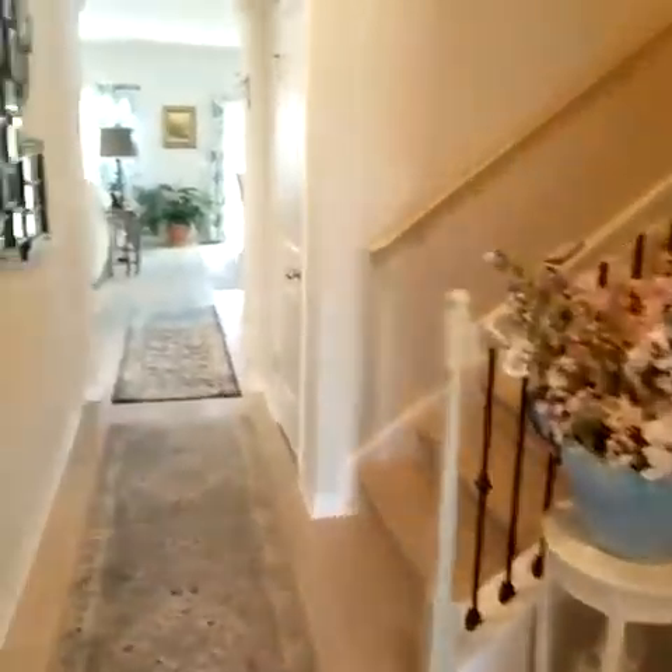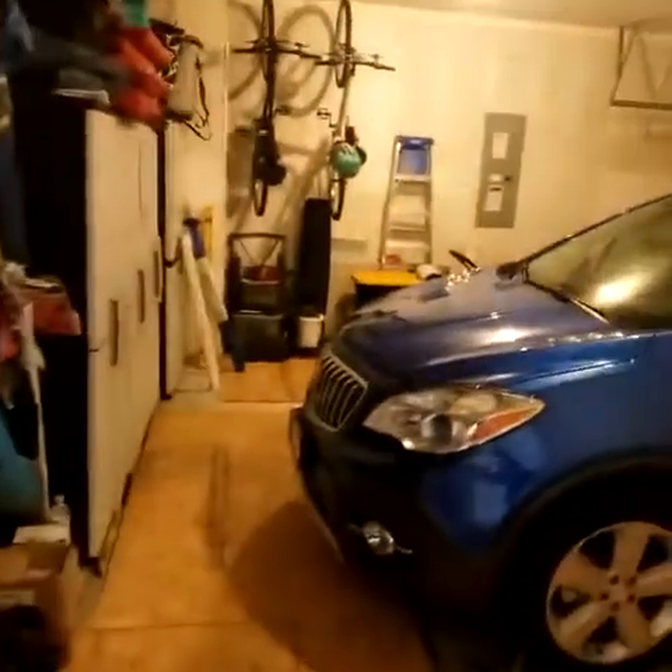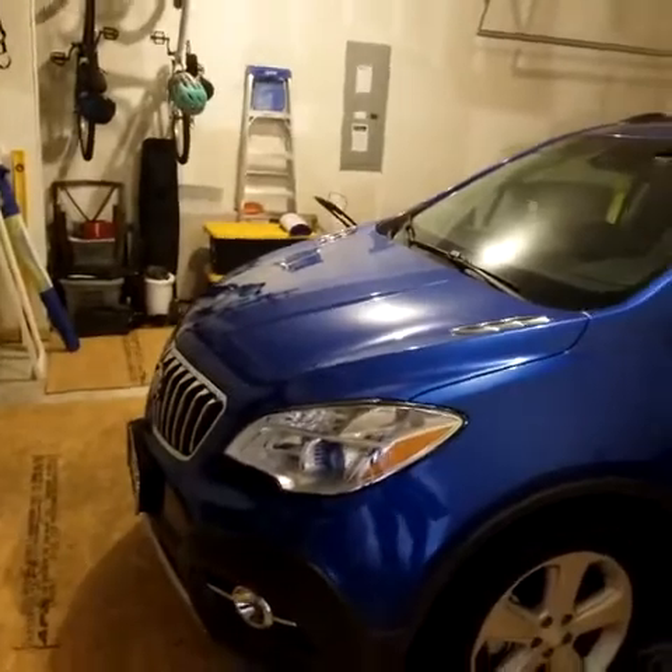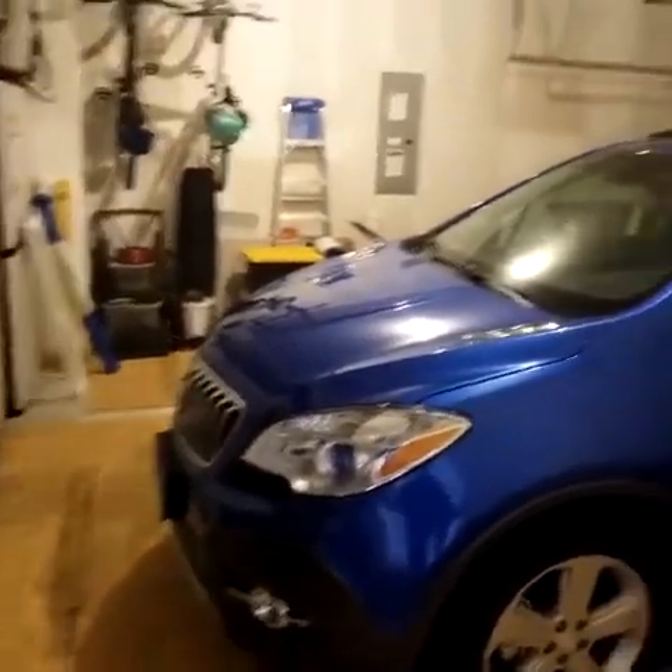As you go around here, next is our garage — a two-car garage. You can see it's about 22 feet deep, maybe 20 feet deep. Two-car garage.